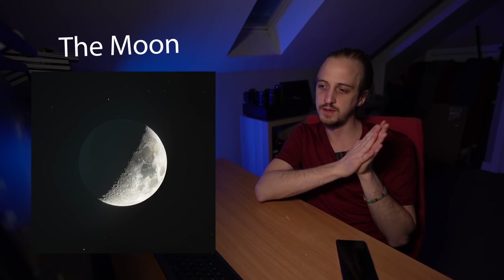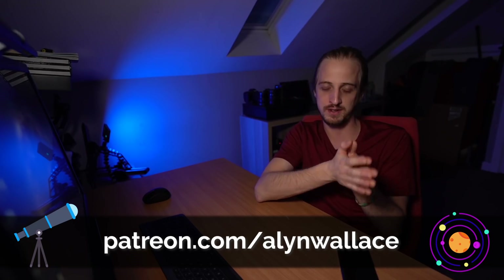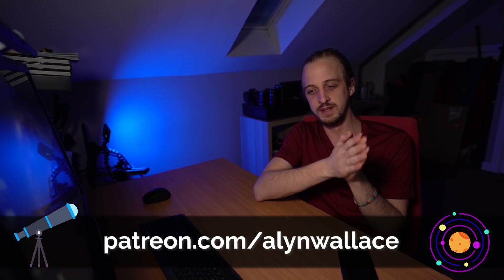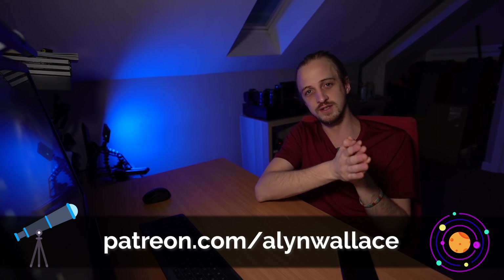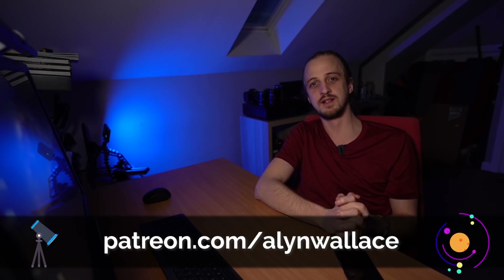Since many of us are still in lockdown, this month's WitNS challenge theme is the moon — wide angle, telephoto, conjunction, silhouette — get creative! I'll also be doing my HDR moon tutorial this month. A big shout out to all my supporters on Patreon — thank you for being the driving force behind this channel. If you're going out to enjoy the night sky anytime soon, good luck!